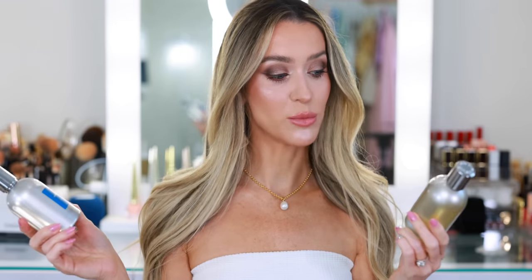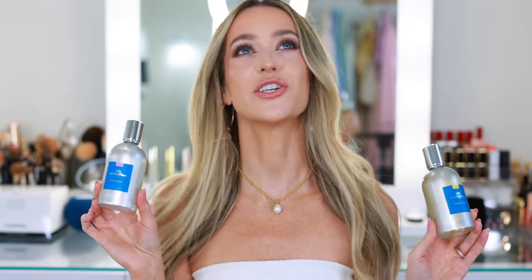I have two new fragrances here from Comptoir Sud Pacifique. Both were sent to me complimentary from Twisted Lily — I'd seen this brand for a long time but never smelled any of these fragrances, and they all sound delicious and perfect for summer. This is my favorite: Coco Fig. It's incredible. And then this is Vanilla Coco, which is a very straightforward coconut vanilla — perfect for summertime, not too sweet, very beachy. If you're looking for something soft coconut and you do like fig, I highly recommend the Coco Fig.